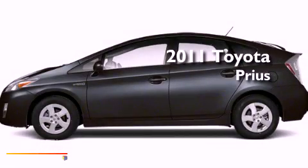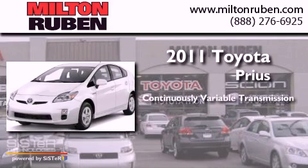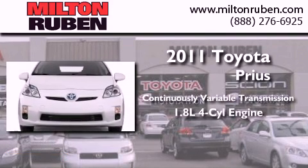This is a brand new 2011 Toyota Prius. This four-door sedan has a continuously variable transmission and a four-cylinder engine.